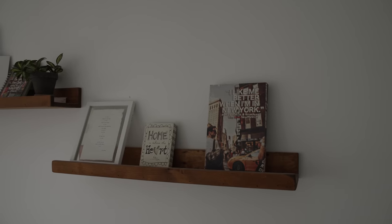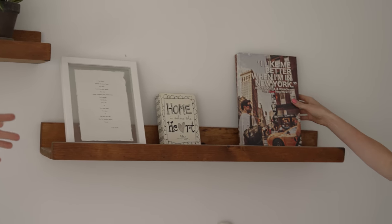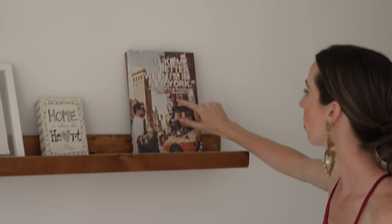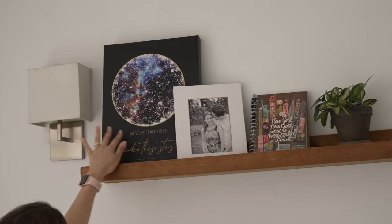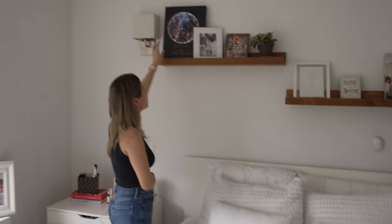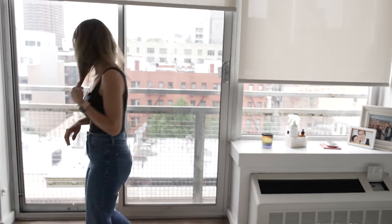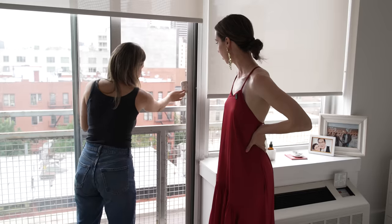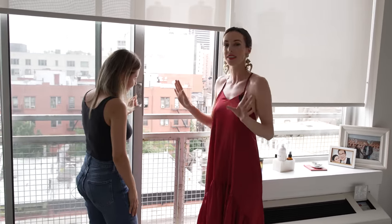Laura has a lot of meaningful items in her apartment, including a quote from the 'Why I Love New York City' Instagram, which happens to be run by a friend of hers. Floating shelves are a great space-saving hack in New York City. There's also a star map from Etsy showing the sky the night she met her husband — very romantic. There's a door that looks like a balcony but isn't quite a full balcony.